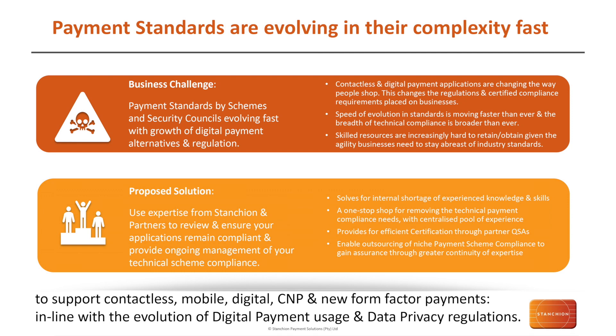At the same time, the demand for skilled resources is increasingly hard to both retain and obtain, which is driving the cost of managing your compliance up. Within this environment there are solutions you can use — you can take expertise from Stanchion and the partners we work with to help manage some of the processes better, and you can also use collaborative tools. This will help solve for internal shortages in skills and provides a more efficient route through managing your compliance program.